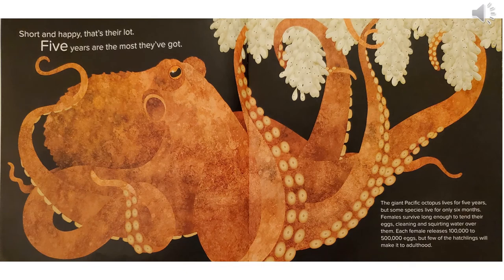Short and happy, that's their lot. Five years are the most they've got. The giant Pacific octopus lives for five years, but some species only live for six months. Females survive long enough to tend their eggs, cleaning and squirting water over them. Each female releases 100,000 to 500,000 eggs, but few of the hatchlings will make it to adulthood.